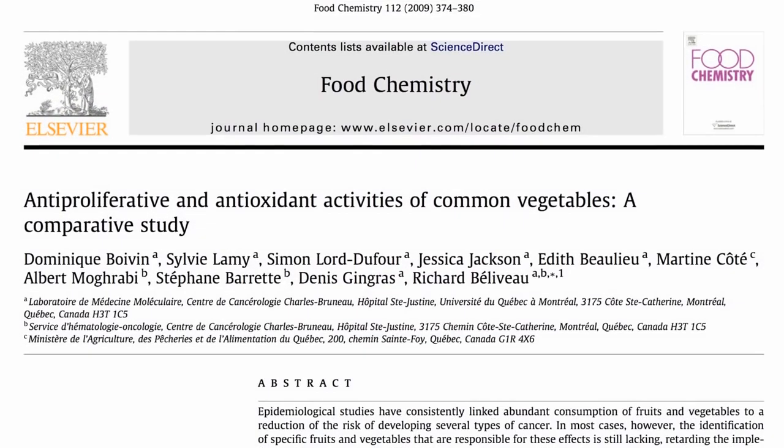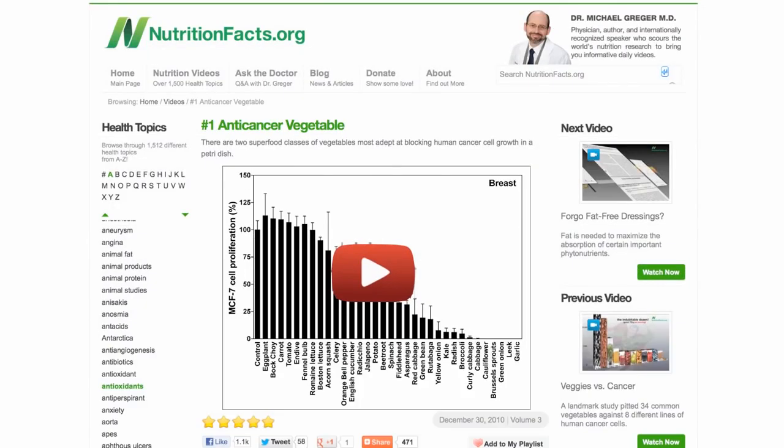Remember this study in which garlic won out as the number one anti-cancer vegetable? Well, let's see what it can do.